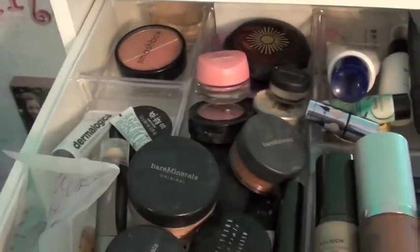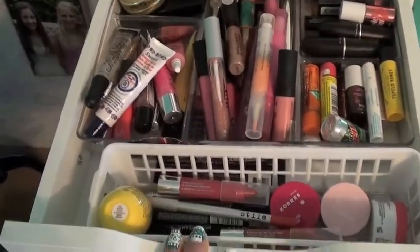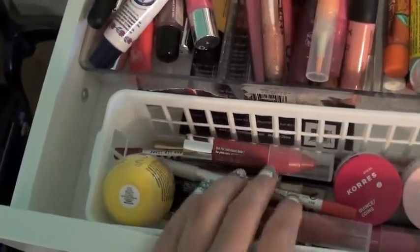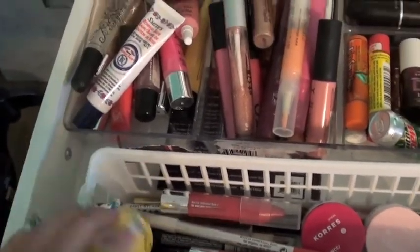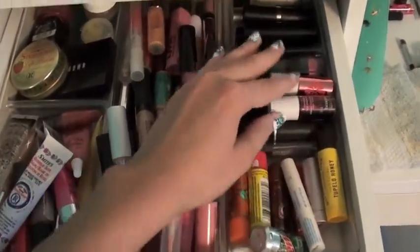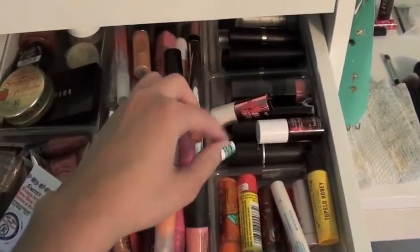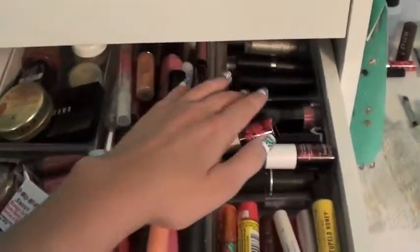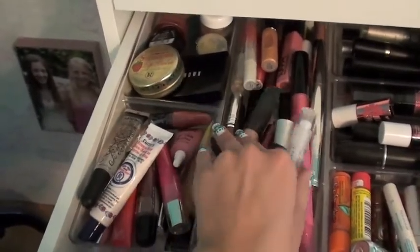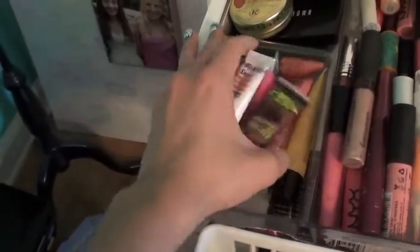In the next drawer I have all my lip products. I have some Korres things - I have one by my bed as well. I have the Clinique Chubby Sticks, my lip liners, an EOS, and the stick chapsticks. I have some lip tints, some lipsticks, and then all my lip glosses and a few lip stains in stick form.